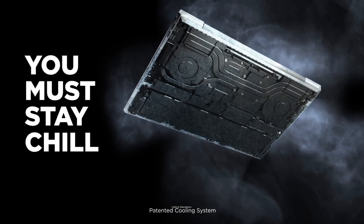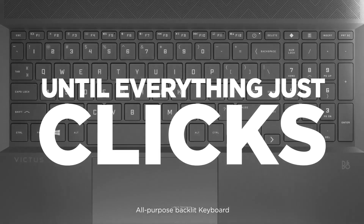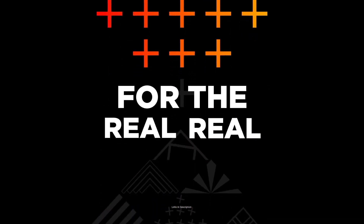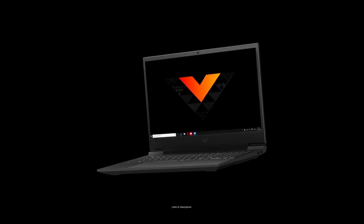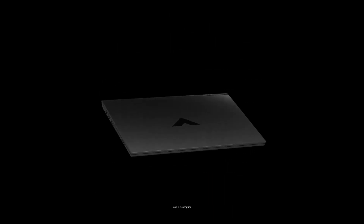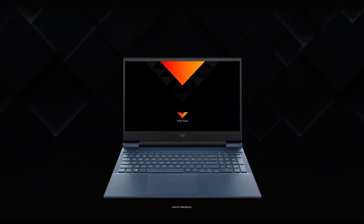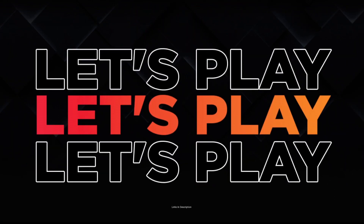HP has provided a 16.1-inch Full HD IPS Micro Edge Anti-Reflective display with excellent specifications to ensure a smooth user experience. With HP's fast charge technology, the laptop can charge from 0 to 50% in just 30 minutes, providing gaming battery backup for up to 4 hours. For daily non-gaming use, you may get around 6 hours of battery life, which is more than adequate.